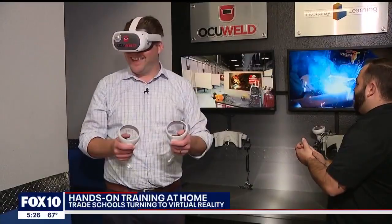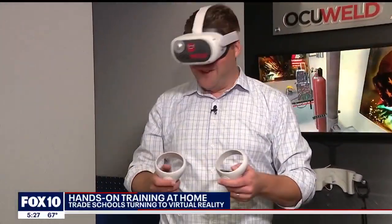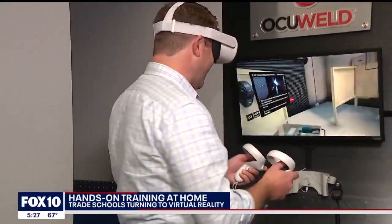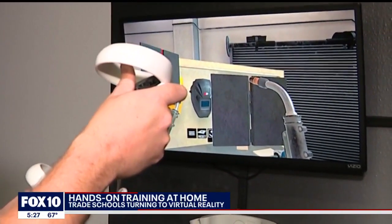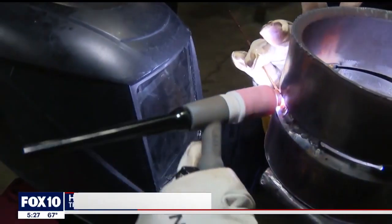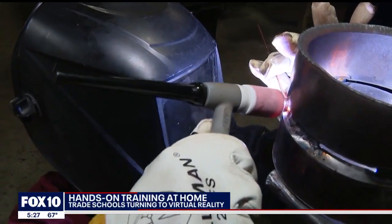Fox 10 got a chance to try it. Going top down, staying inside the seam — but we're not ready for the real thing. For someone that's maybe nervous getting into welding or using power tools, they get to do this ahead of time, and then when they go over to the lab, it's a little more familiar to them and not so scary.